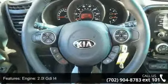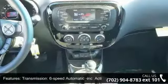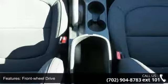This vehicle's top features include engine: 2.0L DI4, transmission: 6-speed automatic with active ecosystem and sportmatic shifting, and front-wheel drive.